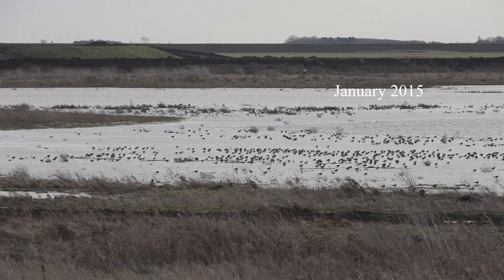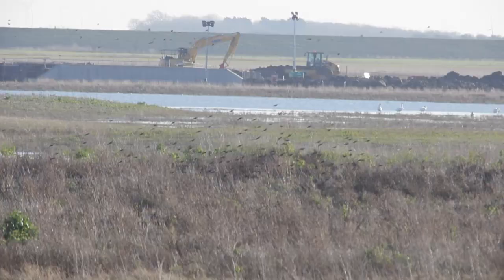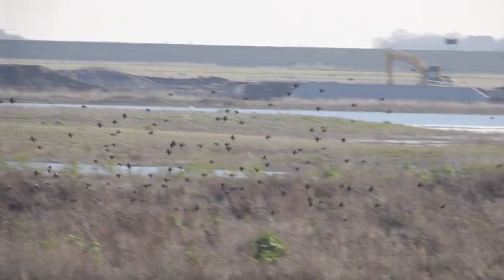Wallasey Island. It can be a bleak place in winter, offering little shelter from cold temperatures and strong winds. Fortunately, that's not the whole picture for either human visitors or the ever-increasing wildlife species.